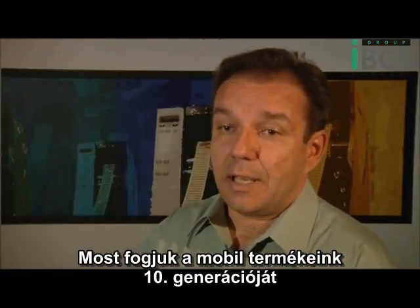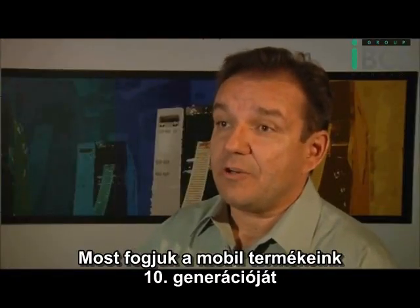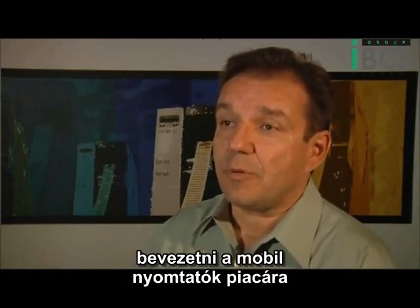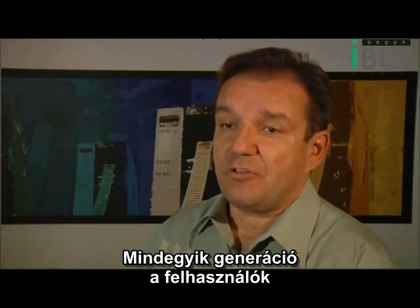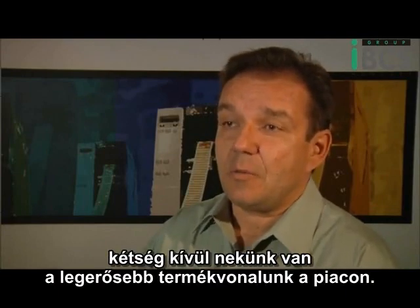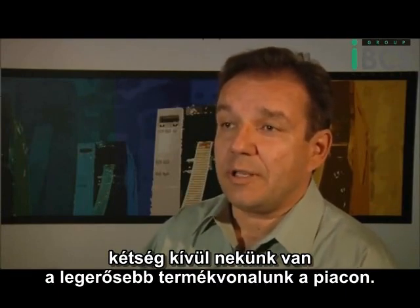We are now entering a point where we have about ten generations of mobility products that we have introduced to the marketplace. Each one of those generations has built on a fundamental understanding of customer use cases and applications. And without question, I think we have the strongest product line in the market.